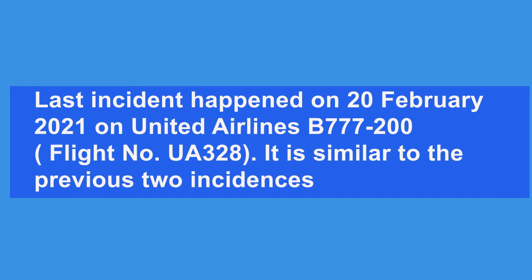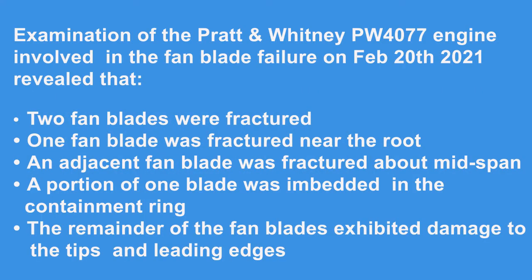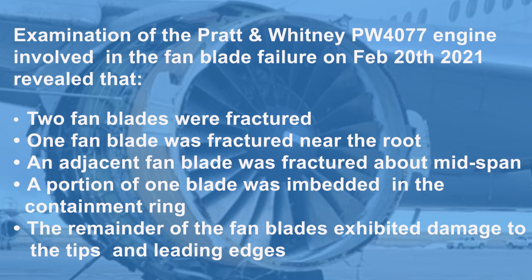The last incident happened on 20th February 2021 on United Airlines Boeing 777-200, flight number UA 328, similar to the previous two incidents. Examination of the PW4077 engine involved in the fan blade failure revealed two fractured fan blades — one near the root and one at mid-span. A portion of one fan blade was embedded in the containment ring, and the remainder exhibited damage to the tips and leading edges.